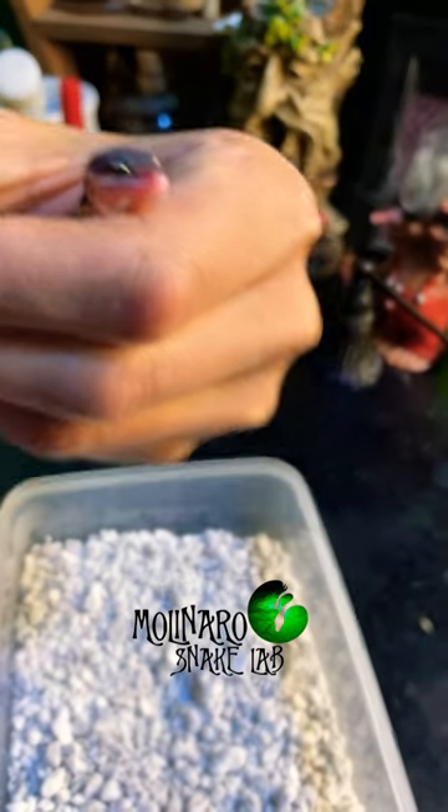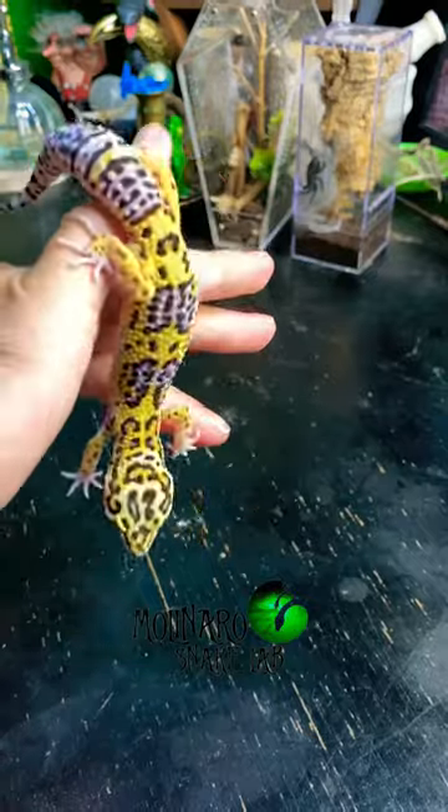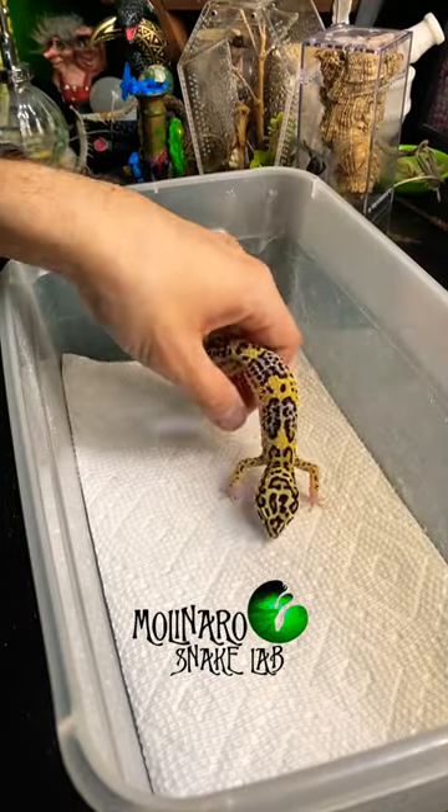After 95 days, Inky has grown significantly. His colors are still very vibrant, and his bands have sort of turned into spots. Today we're feeding Inky some of his favorite foods.